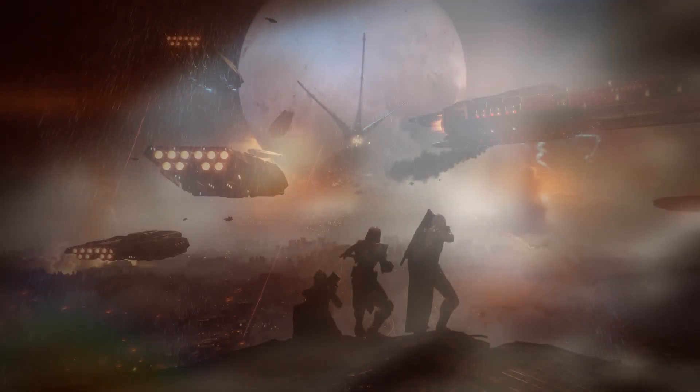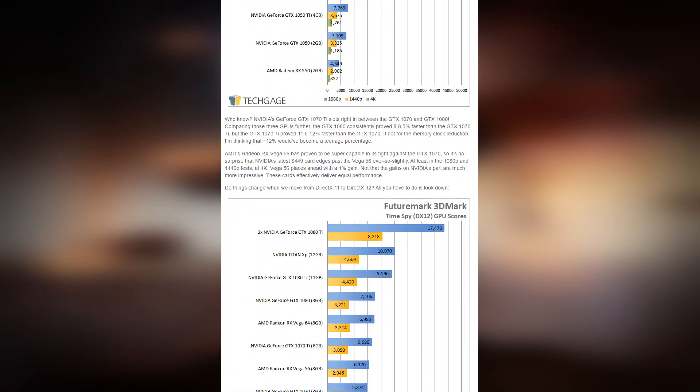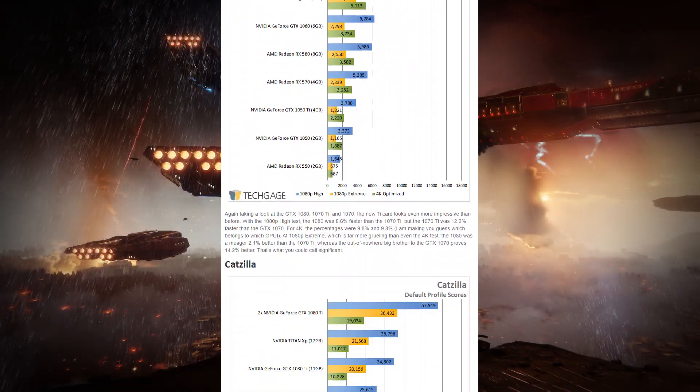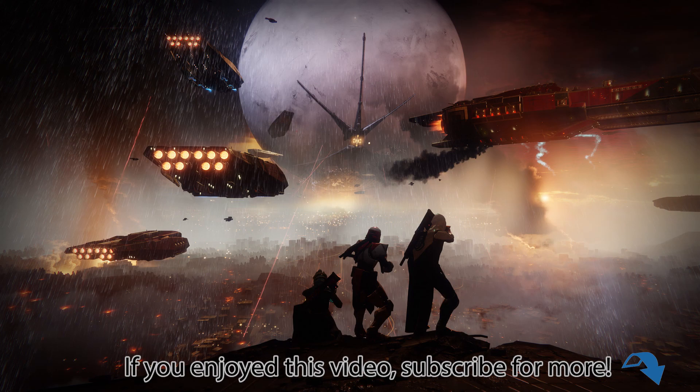I'm going to wrap things up here, but as mentioned earlier, this is just the start of our look at the 1070 Ti. It's proving a busy season, so I'm going to focus on benchmarking the GPUs in the general area of the 1070 Ti to deliver a more well-rounded look next week. If you want to look at these initial results in more detail, I'd recommend hitting up the website and looking at the article version of this quick look. Until more benchmarking can be done, game on! Please consider hitting the subscribe button if you'd like to see more of our content.